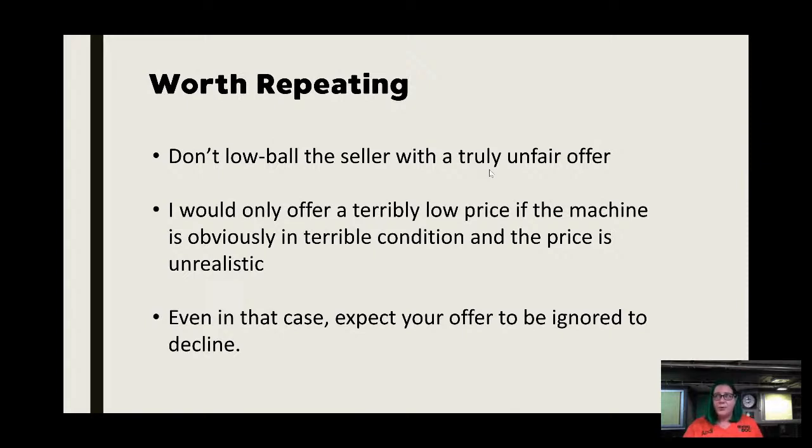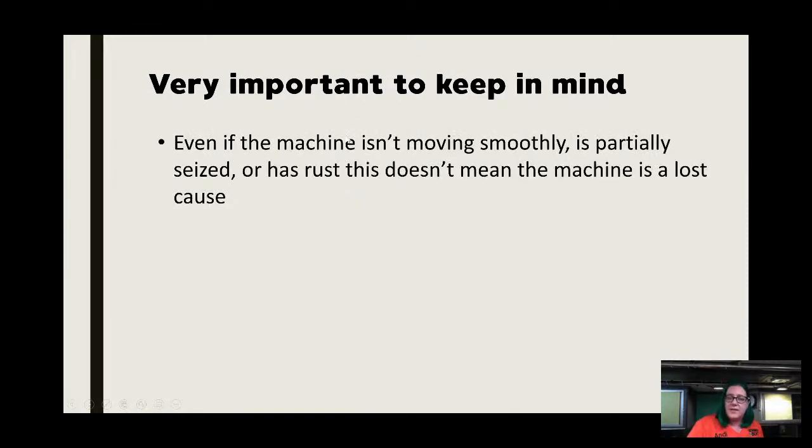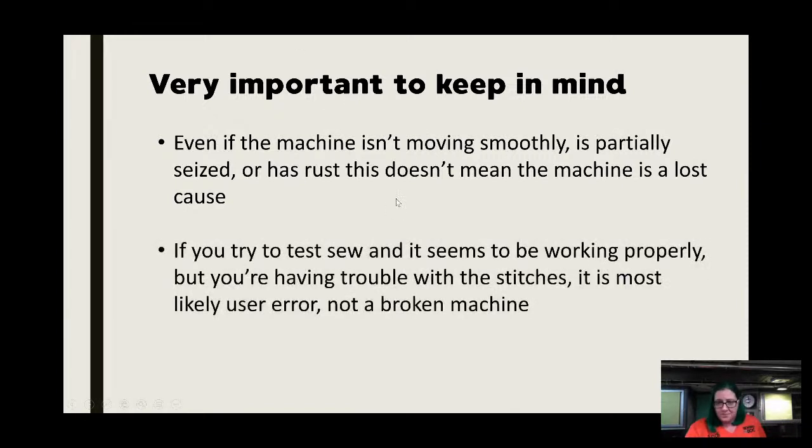If somebody's selling a really nice Kenmore for $75 with the accessories, don't bargain them down to $25. I would only offer a terribly low price if the machine is obviously in terrible condition and the price is unrealistic — and be prepared for them to decline or even ignore you. Even if the machine isn't moving smoothly or is partially seized with rust, it doesn't mean it's a lost cause. You just have to decide: are you going to invest in someone taking care of it, do it yourself, or some combination?